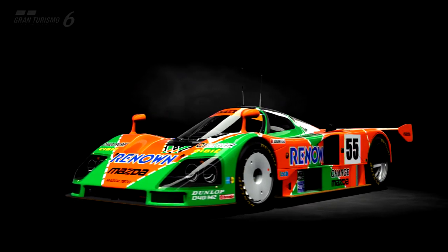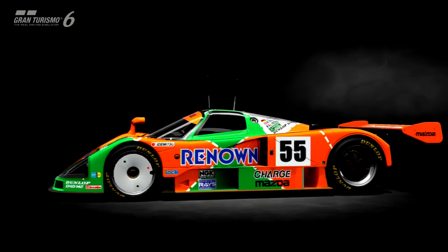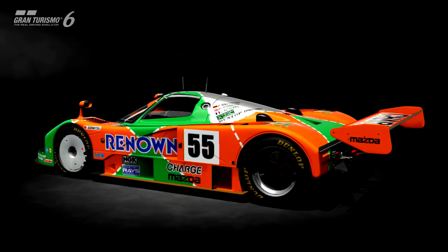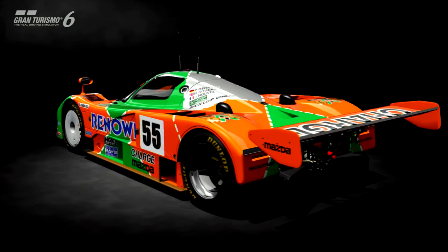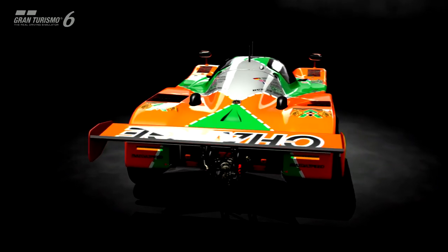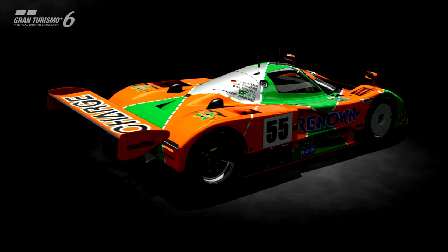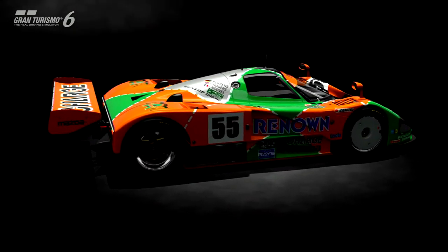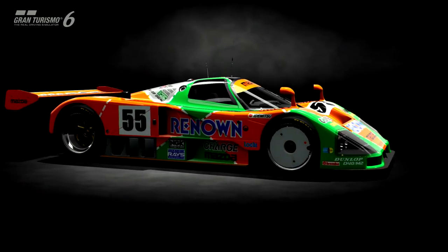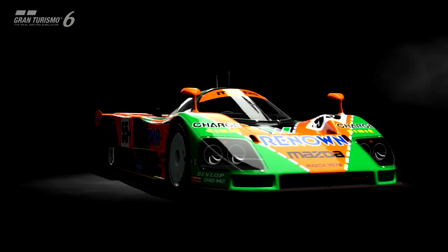Those are my experiences with the Mazda 787B at the Nürburgring, and subsequently at Le Mans. It's a real case of Dr. Jekyll and Mr. Hyde — I can't for the life of me figure out why the car would be so different on two tracks. Both have a lot of fast-flowing sections, and I guess it's just the amount of bumpiness at the Nürburgring that really put the 787B's rear end off and made it weave more than it usually would. It's a very strange case, indeed.